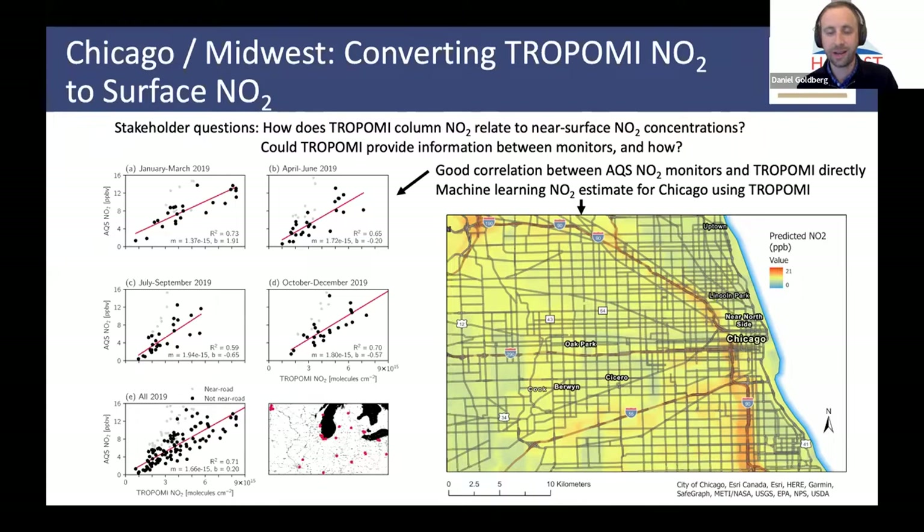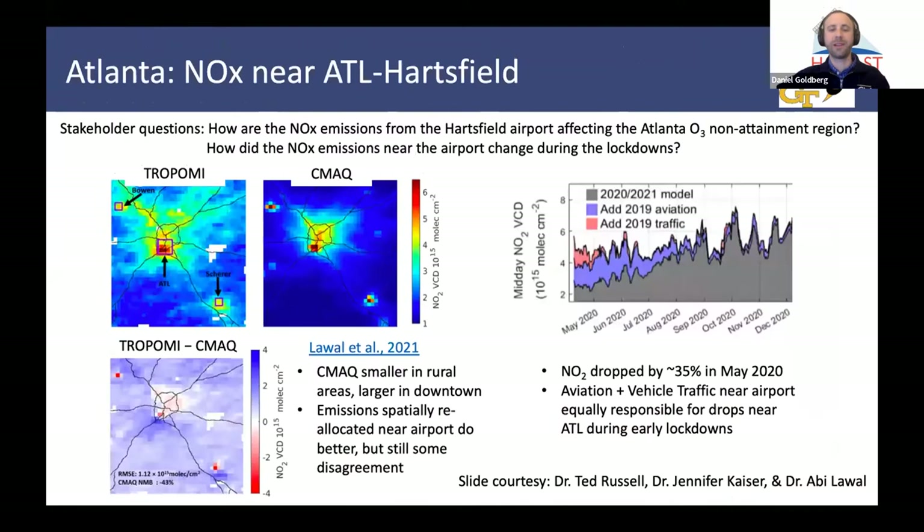Once we do some type of machine learning, which is on the right panel, we get R-squared values closer to 0.9. Here's an estimate of Chicago. Not surprisingly, the largest amounts of NO2 using this machine learning algorithm are just south of the city near the Dan Ryan Expressway, but also northwest of the city near O'Hare Airport. This is ongoing, very preliminary research coming out of our group.